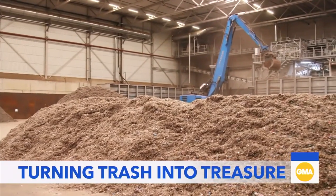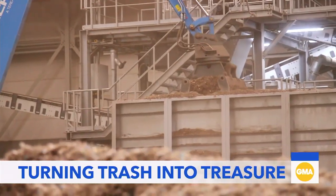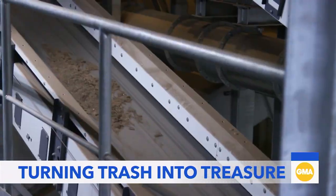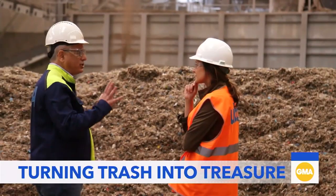Right now, the world is making 460 million metric tons of plastic every year, and only about 9% of it has ever been recycled, according to the UN Environment Program.